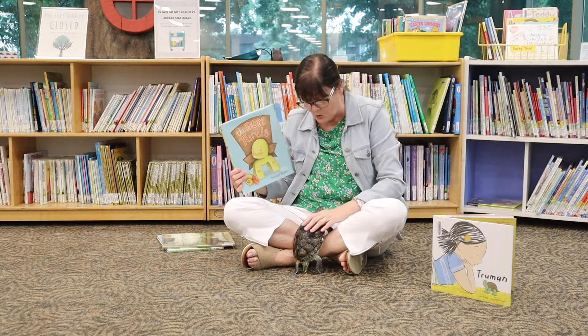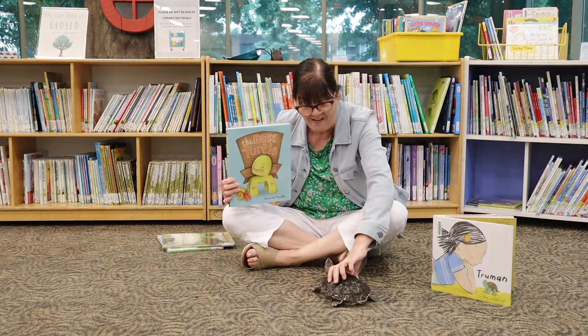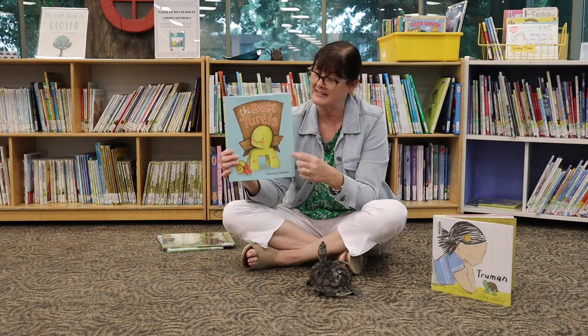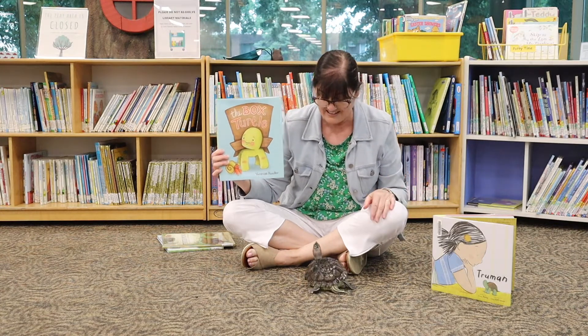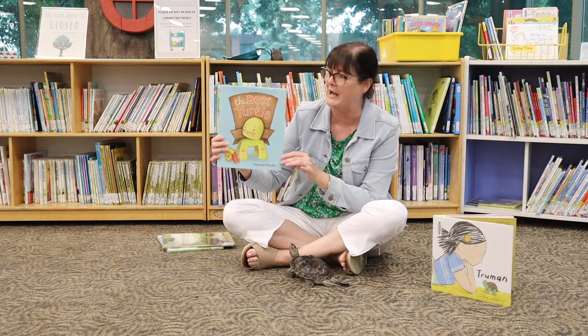It's the story of a little turtle who's born without a shell. So his parents give him a box to use as a shell. Well, that works out fine until he bumps into some other turtles who tell him his shell is weird.